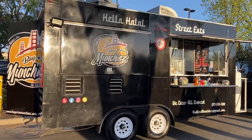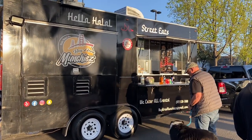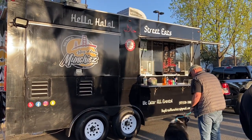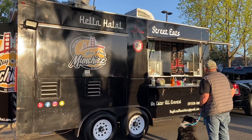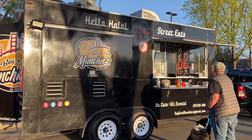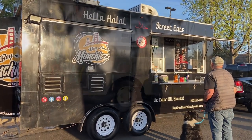Food truck number two in the row is Bay Area Munchies. They have the loaded fries and some other things like little sliders and hamburgers. It looks pretty good. We actually might try their mac and cheese bites depending on how full we get. We wanted to try this last time but there were just so many different things.